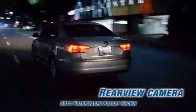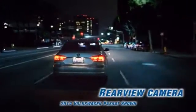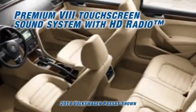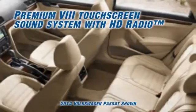The available 6-speed DSG automatic transmission with Tiptronic offers imperceptibly fast gear changes. Step inside and you'll find available soft leather to soothe you, and an available sunroof to let the open sky in.